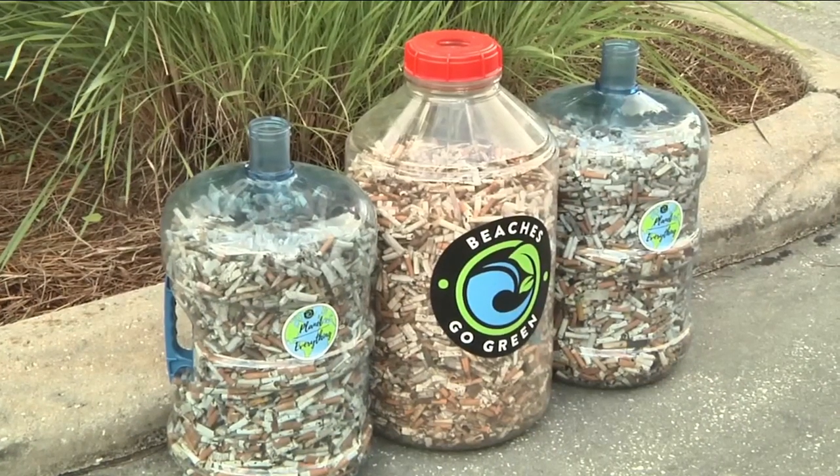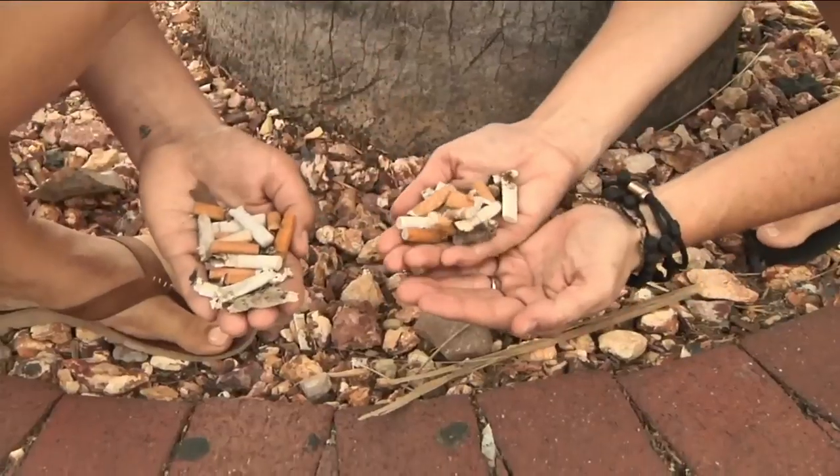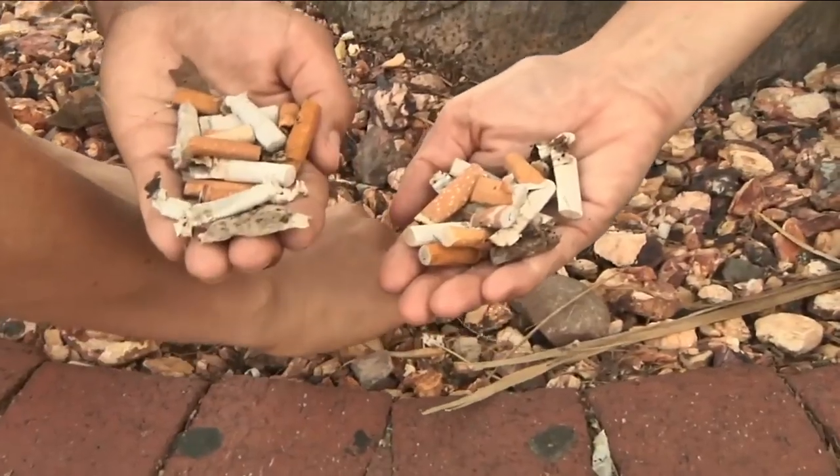Cigarette butts are not made of just paper — a lot of people think that. They have cellulose acetate in them, which is a form of plastic, and so they can take up to five years or longer to break down.